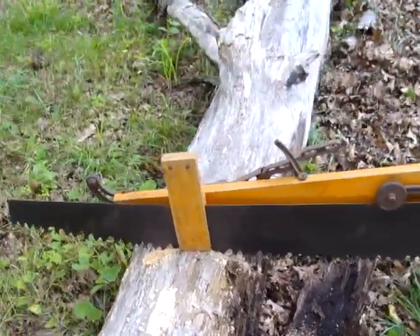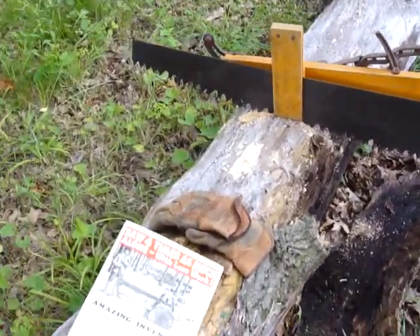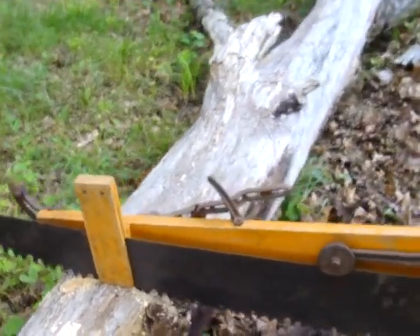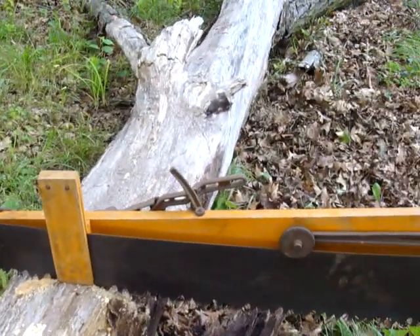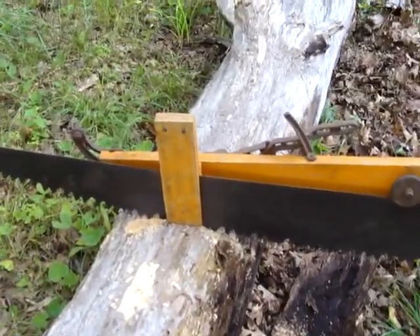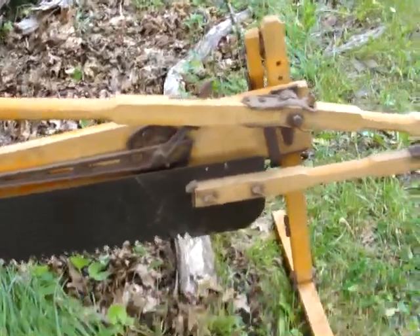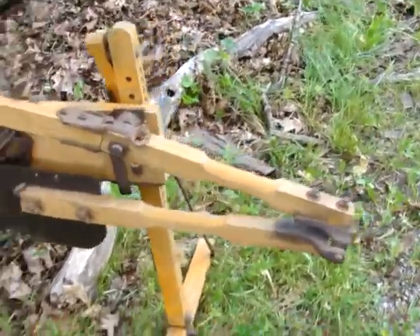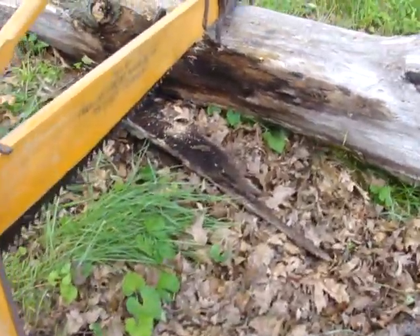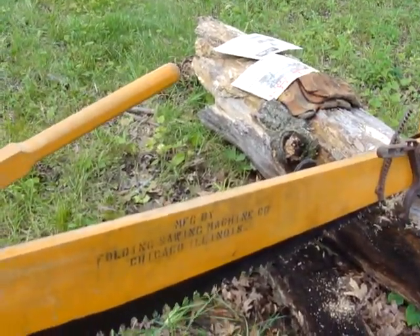We're going to do a video on this contraption, known as the amazing invention. This is a folding sawing machine company crosscut saw, one-man operation. We're going to make some chips. This one here I think is like unused. Folding Sawing Machine Company, Chicago, Illinois.